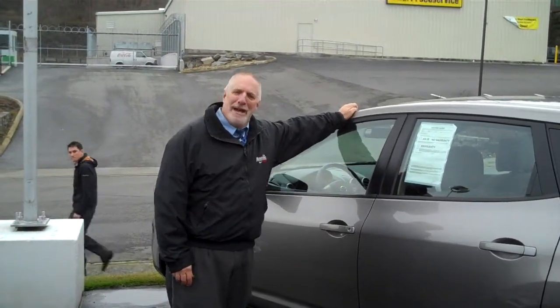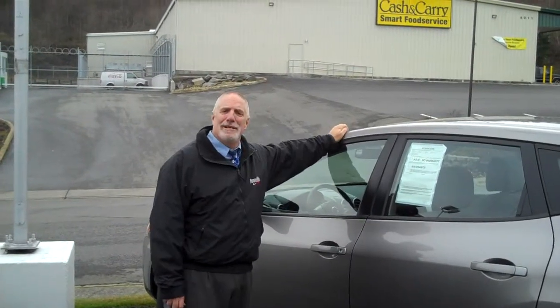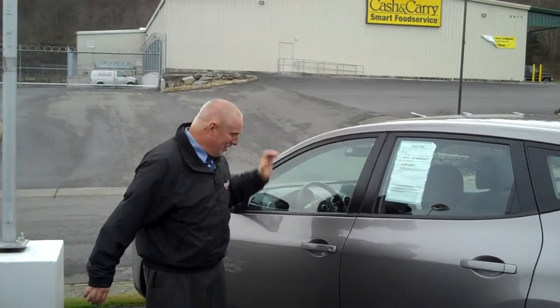Hi, my name's Brian, and I'm at Vantage Used Car and Truck Center. It looks like they're not going to let me take a nap today, so let me go ahead and tell you about this '09 Rogue that we have here on the lot.